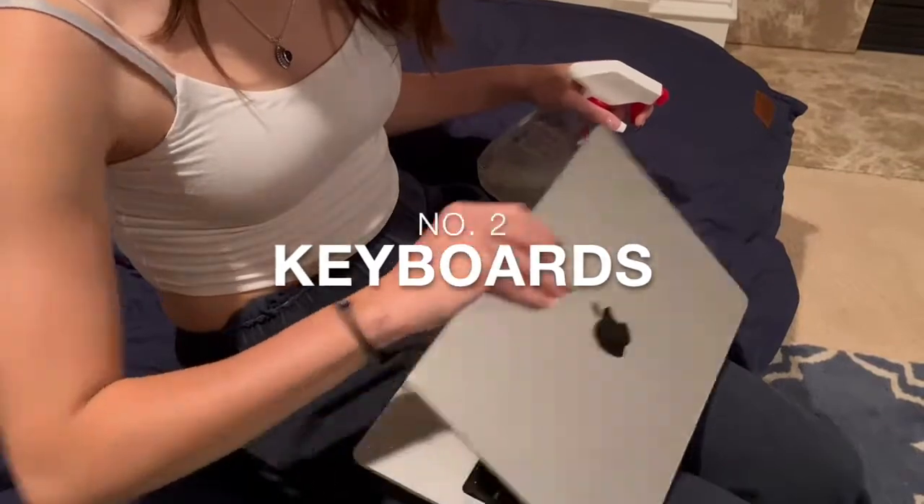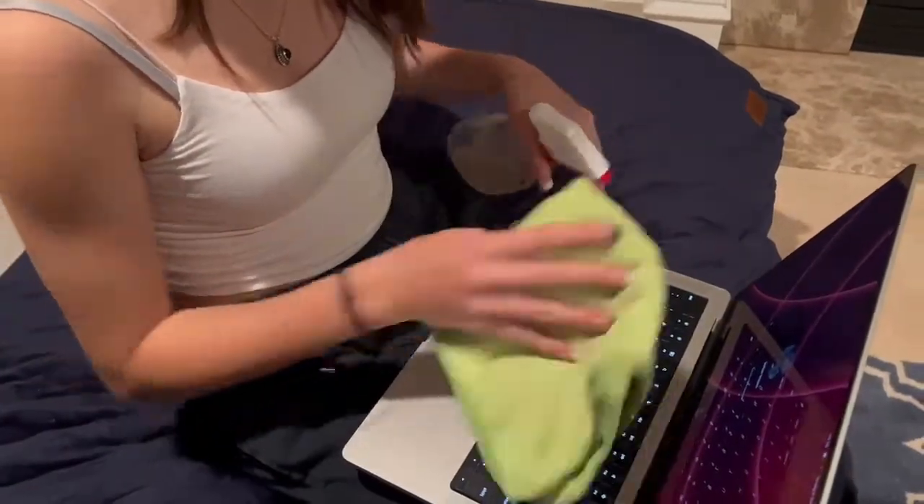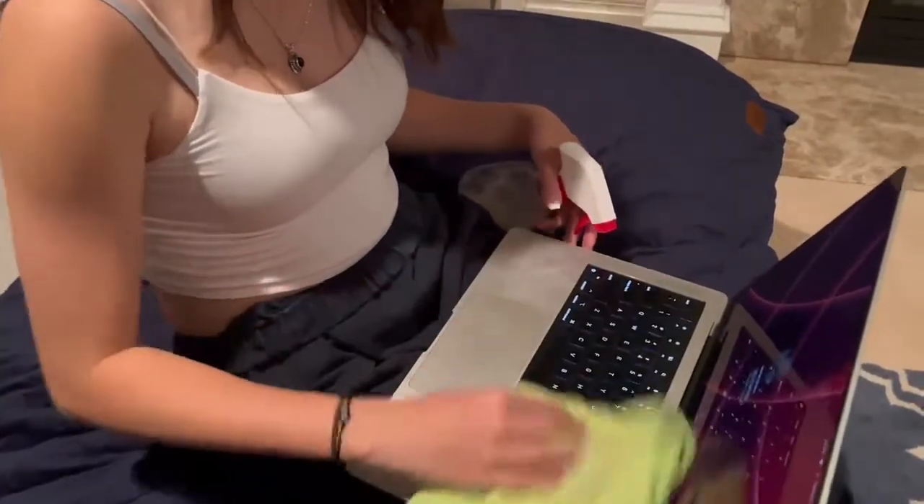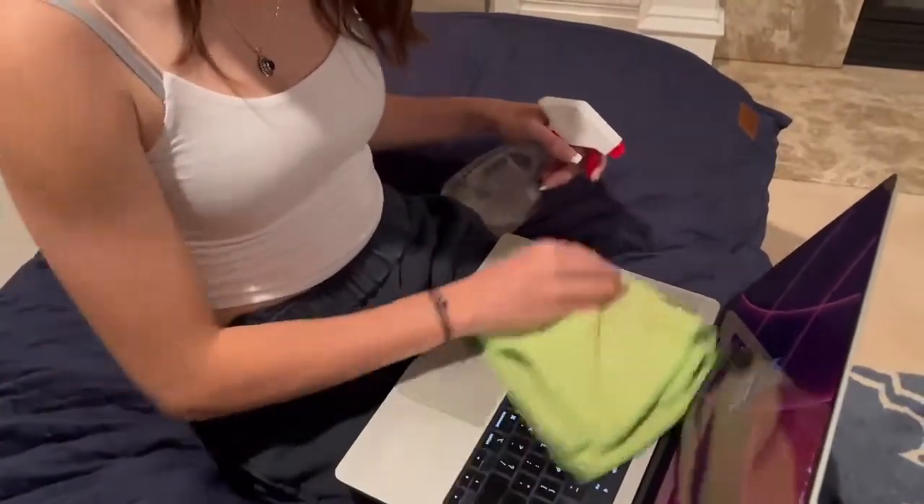Number two: keyboards. Similarly to your phone, computer keyboards are constantly being touched but rarely being cleaned. You can clean yours the same way you cleaned your phone, with the addition of a Q-tip to get into hard-to-reach crevices.